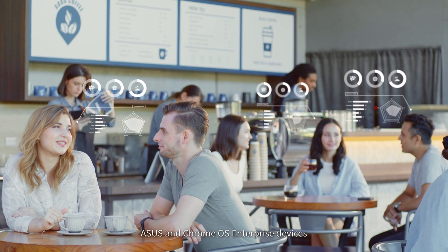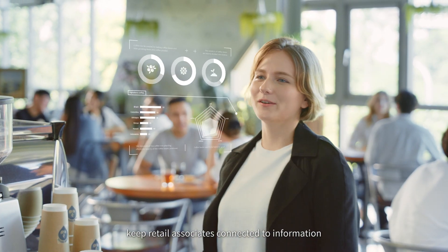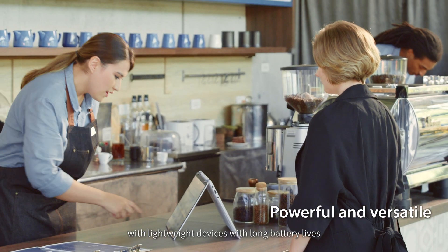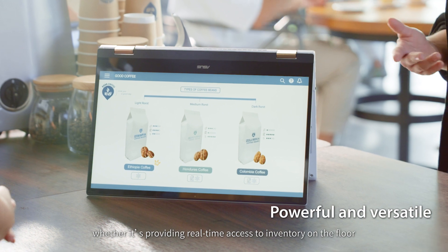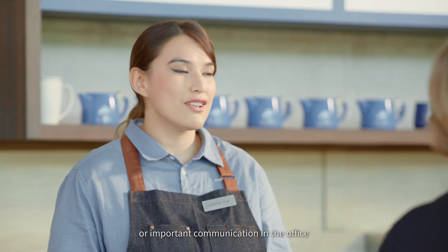ASUS and Chrome OS enterprise devices keep retail associates connected to information with lightweight devices with long battery life, whether it's providing real-time access to inventory on the floor or important communication in the office.